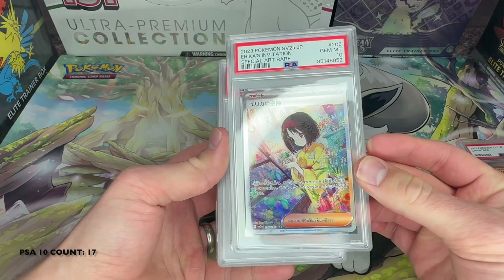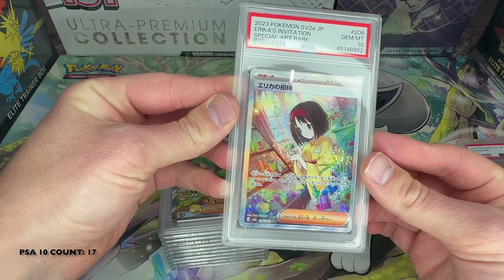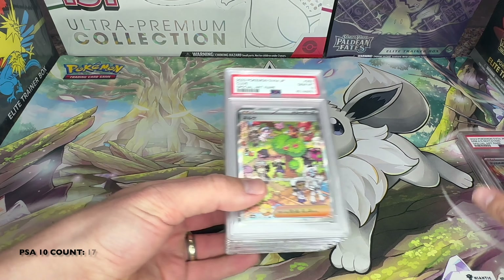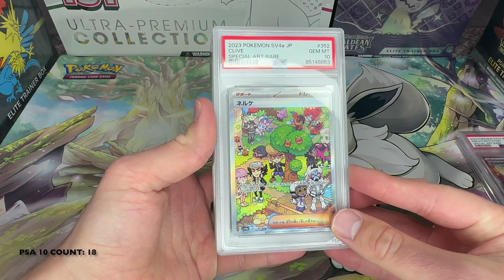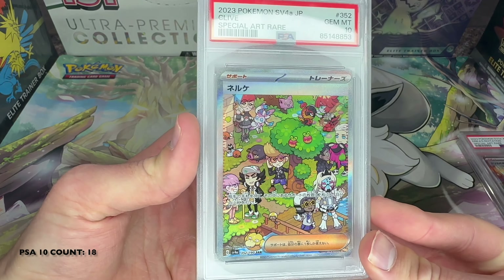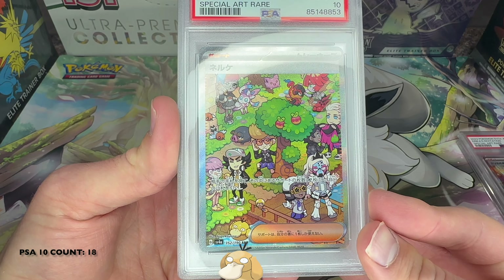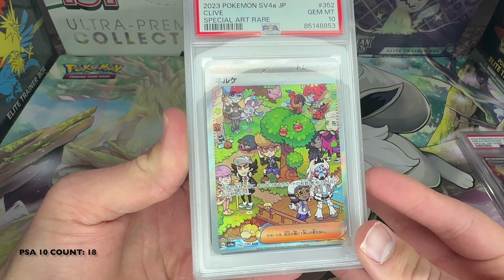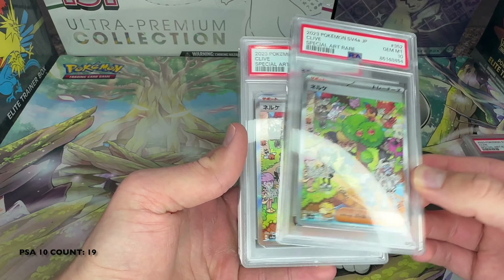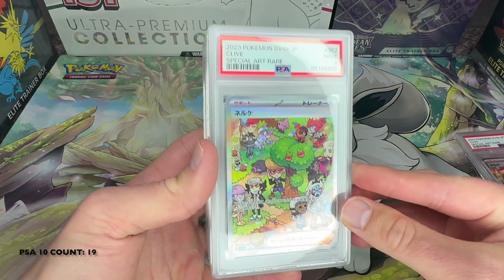I got a random 151 in there — Erica's Invitation from 151. I've sold a lot of those boxes in Japanese and English; it's a very popular set with a lot of nice arts and this is one of the most valuable trainer arts. Back to Shiny Treasure EX — Clive, I thought it's a very nice card with a lot of different Pokémon, Sylveon and a load of Pokémon. I got the 10 here, 10.